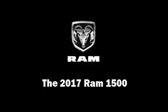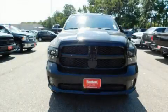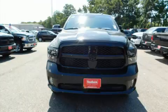Come test drive this 2017 Ram 1500. This four-door, six-passenger truck provides a satisfying ride for all passengers.